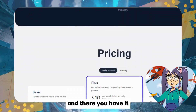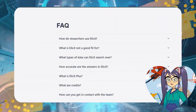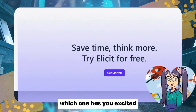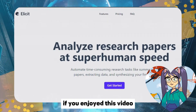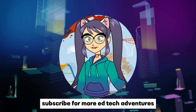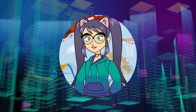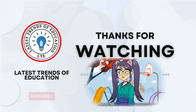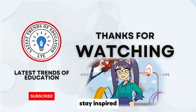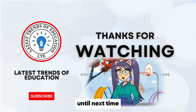And there you have it — a glimpse into the future of education with these incredible tools. Which one has you excited? Let us know in the comments below. If you enjoyed this video, give it a thumbs up, subscribe for more edtech adventures, and share it with your fellow educators. Stay tech savvy, stay inspired, and keep shaping the minds of tomorrow.